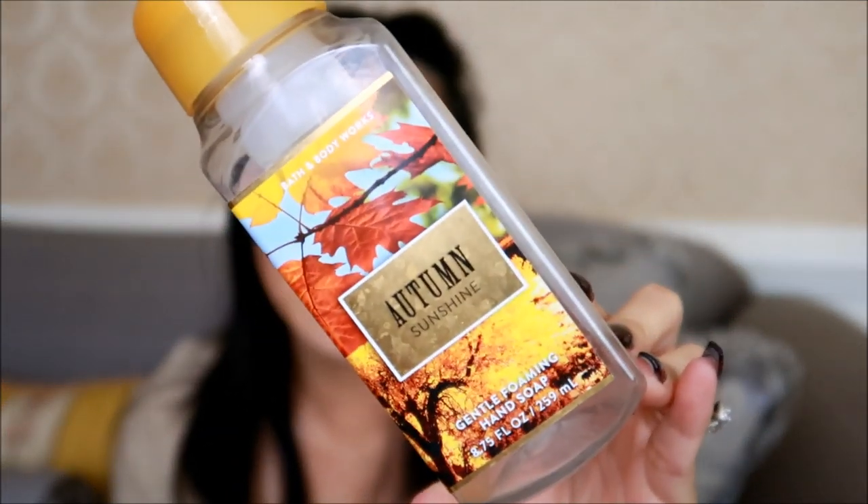This next hand soap is from last year's fall season — Autumn Sunshine. The notes are bright lemon, fresh grapefruit, and vetiver. I put this out in the kitchen sink and it was a really nice kitchen-appropriate scent because of all the citrus — lemon and grapefruit. But it was nicely rounded out with the woodsy tone of the vetiver, which made it fall-appropriate. If they bring it back I honestly would not repurchase it, just because I didn't fall in love with it — I have a hard time with citrus scents, especially ones with lemon.